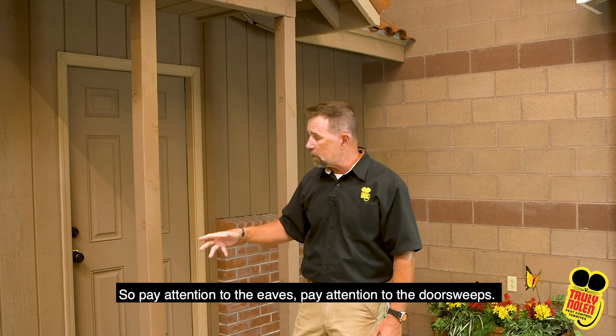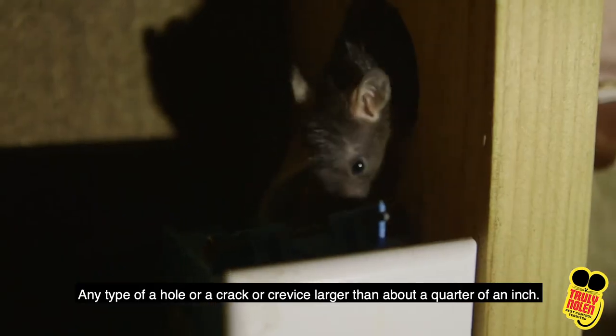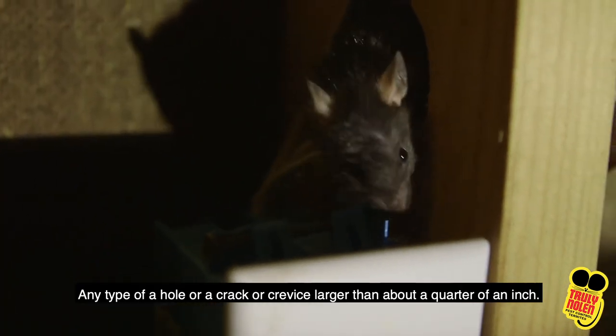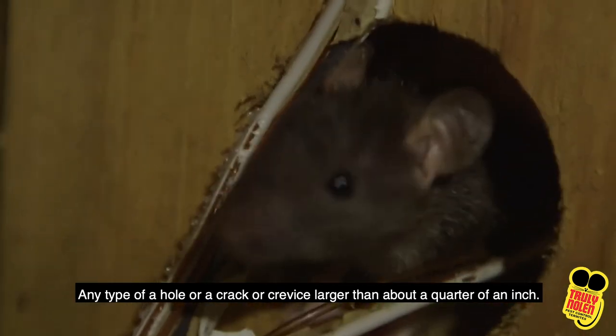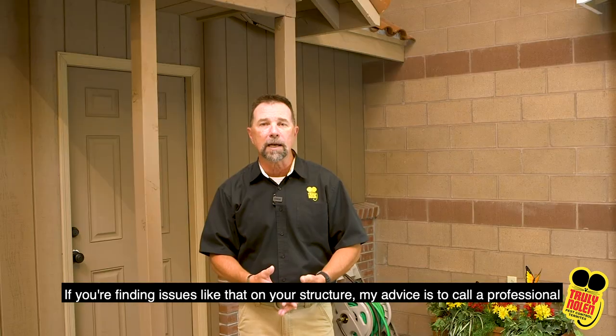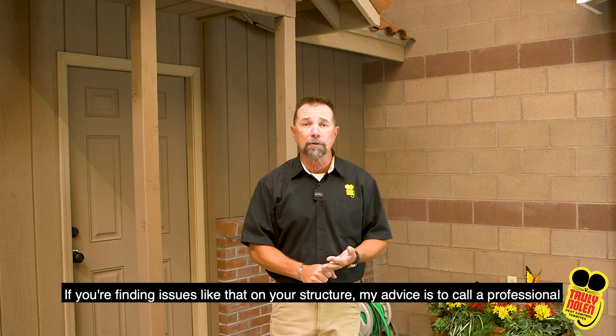So pay attention to the eaves, pay attention to the door sweeps. Any type of a hole or a crack or crevice larger than about a quarter of an inch is a potential entry point for rodents. If you're finding issues like that on your structure, my advice is to call a professional.